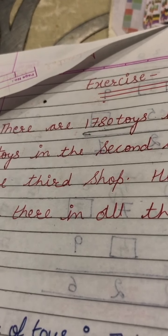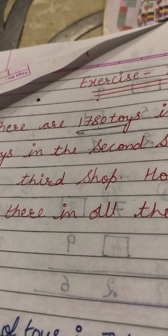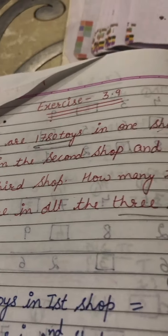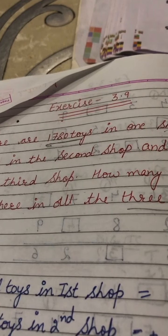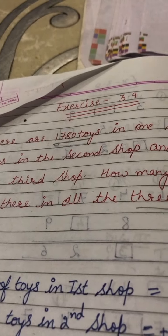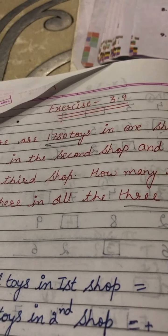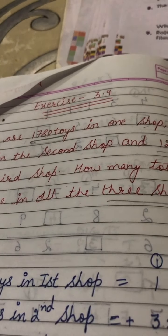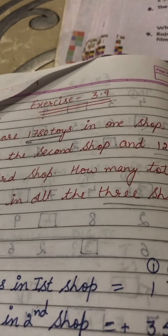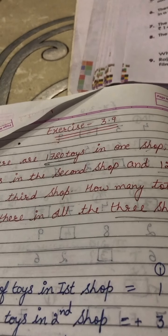First shop, second shop and third shop. In the first shop, the number of toys is 1780; in the second shop, the number of toys is 3522; and in the third shop, there are 127 toys. We have to find out how many total toys are there in all three shops.